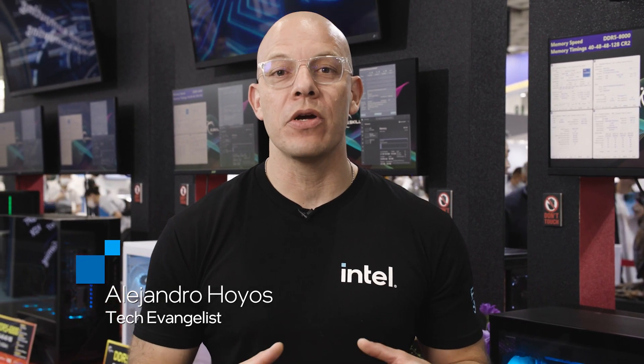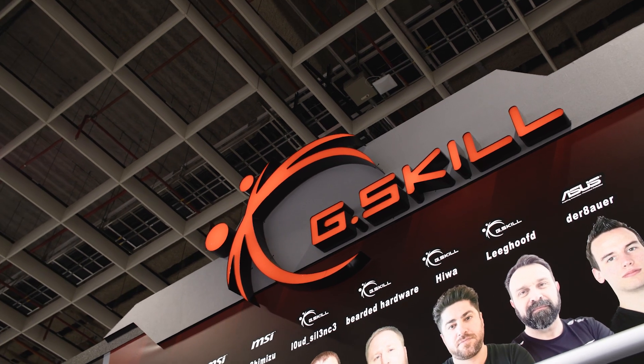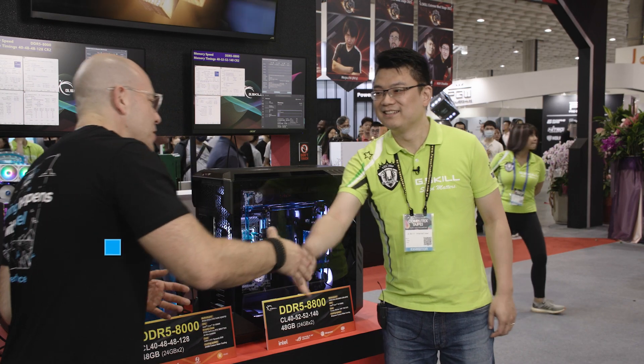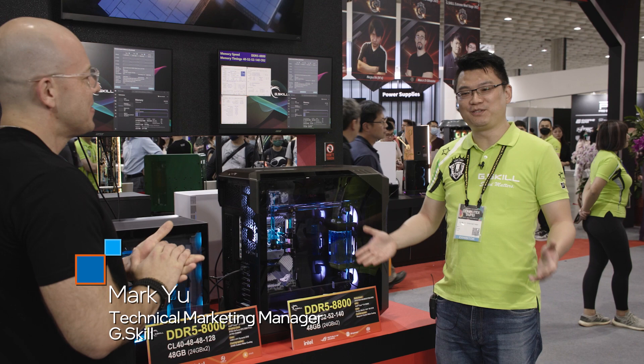Hi and welcome to TalkinTech. I am your host Alejandro Ollius and today we are at Computex 2023. Right now we are at the G.Skill booth. With me is Mark. Nice to meet you. Welcome to the G.Skill booth.